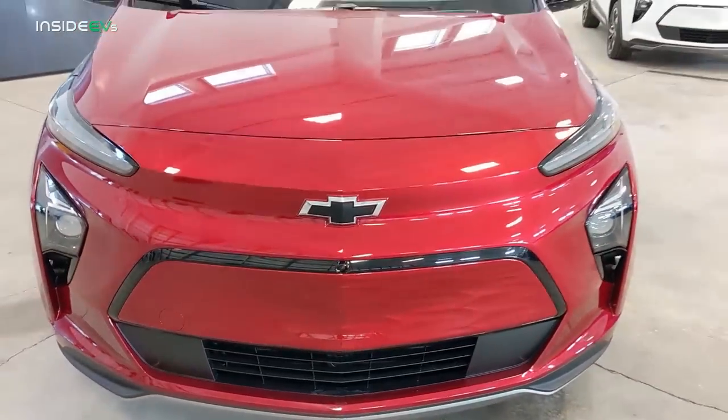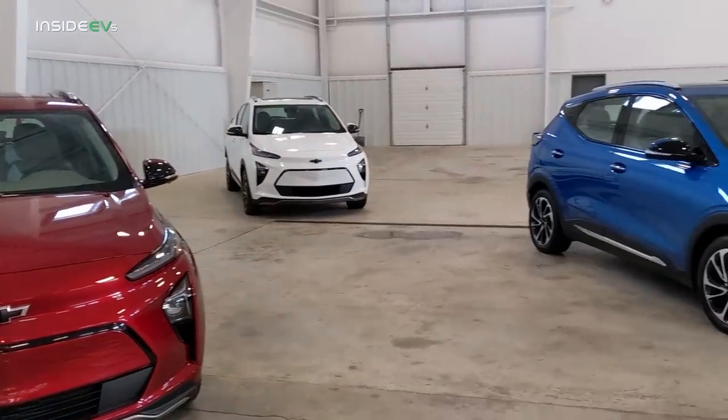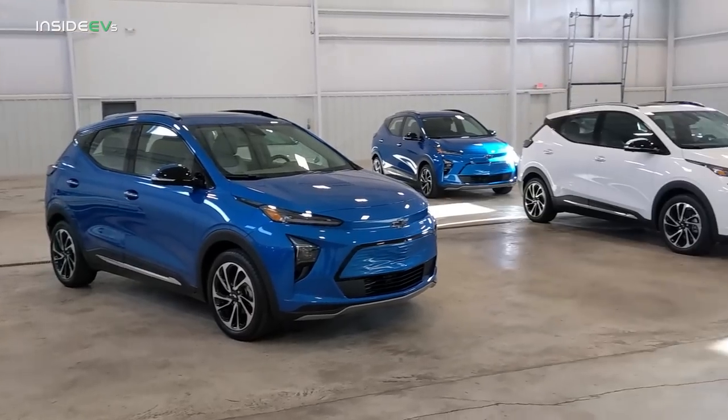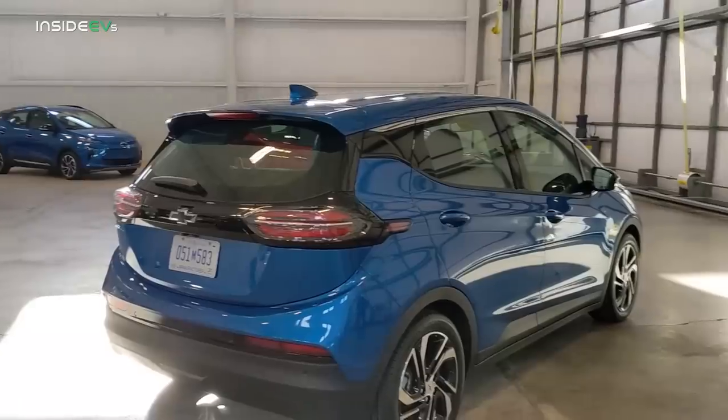The Bolt EUV is available in seven exterior colors, but we only had four of them. We had infrared tint coat, bright blue metallic, summit white, and silver flare metallic on hand.